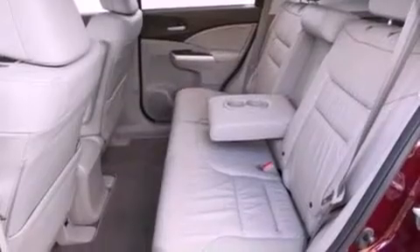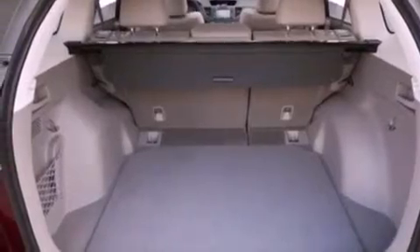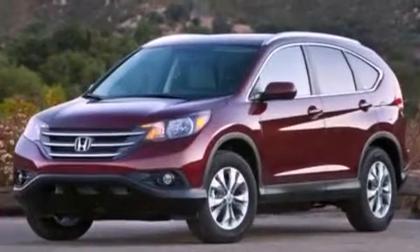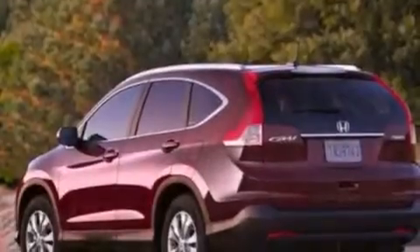The heated seats can warm you up in seconds, keeping you and your passengers comfortable the whole trip. With an EPA estimated rating of 31 miles per gallon on the highway, more money will stay in your pocket rather than pour into the fuel tank.